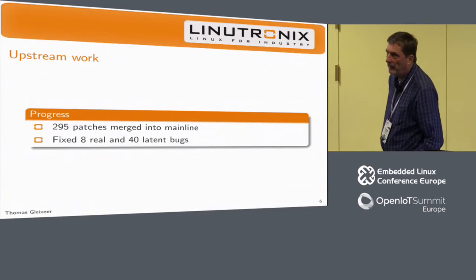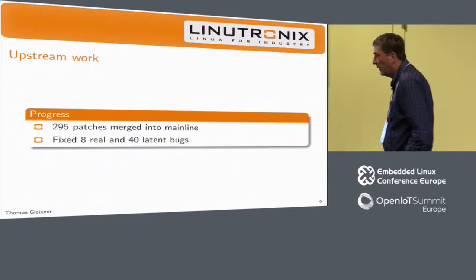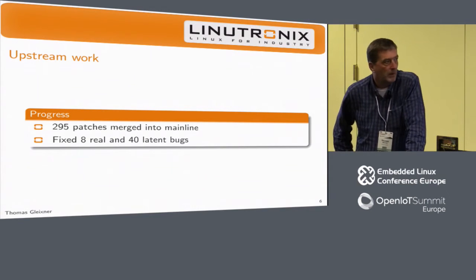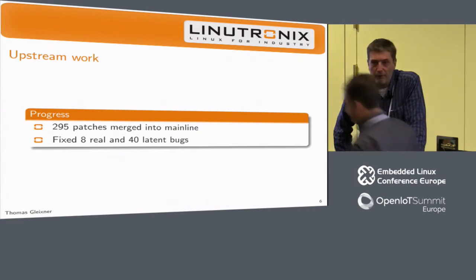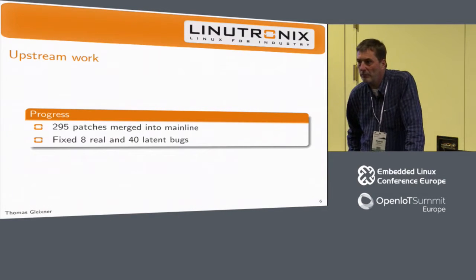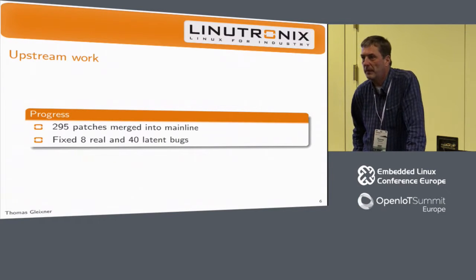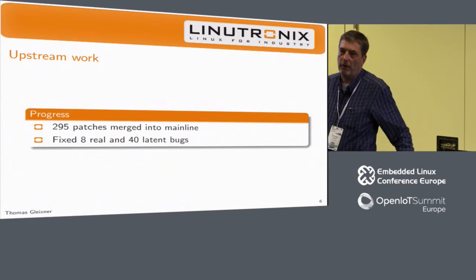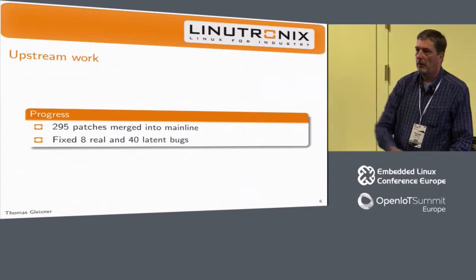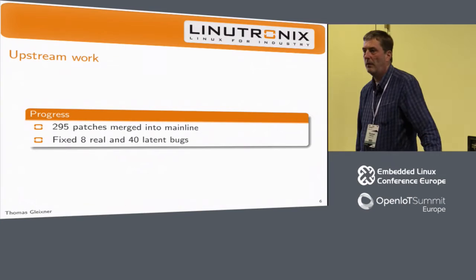Let's talk a bit about our upstream activities. In the last nine months, we have merged almost 300 patches from that work into the mainline, fixing eight real bugs and roughly 40 latent bugs. Interesting stuff falls apart if you actually make the CPU hotplug code testable — which we hadn't had for 16 or 17 years since CPU hotplug was introduced. So it was basically untestable, but the bugs were there.